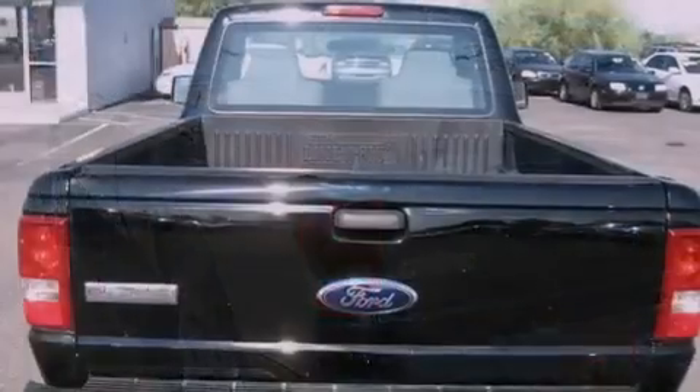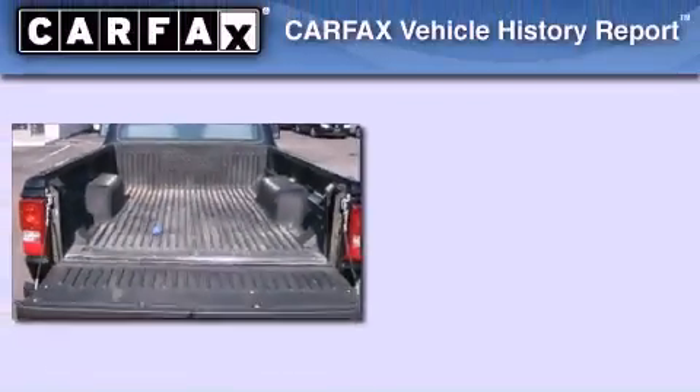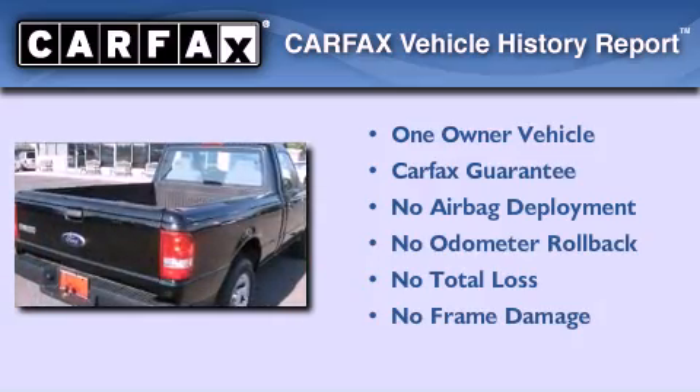Additional features include an anti-lock braking system, side curtain airbags, and a multi-link front suspension. This Ford has had only one owner and it qualifies for the Carfax buyback guarantee.